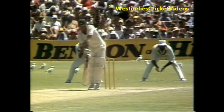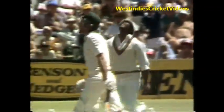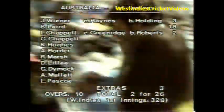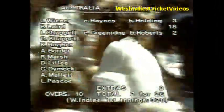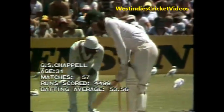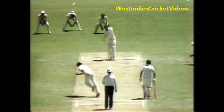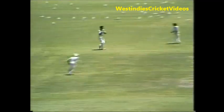Great bowling by Andy Roberts, and Chappell just playing from the crease, getting an edge and a pretty straightforward catch there for the joyful Gordon Greenwich. And he's gone — first ball. Roberts is on a hat trick. Great bowling from the West Indian speedster.